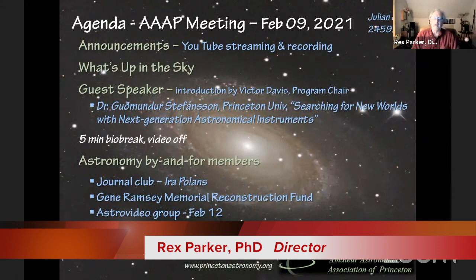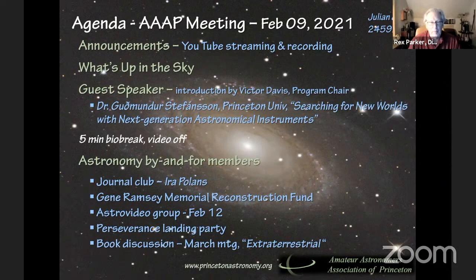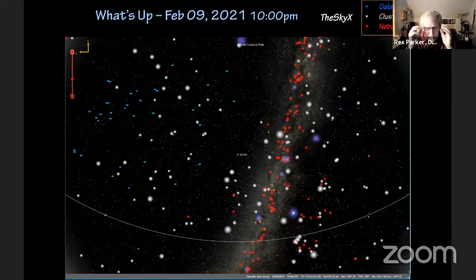Well, hello everybody, and welcome to the February meeting of the Amateur Astronomers Association of Princeton. It's great to be with you again, and we have a pretty interesting evening scheduled here. I'm going to ask you all to just sit back and relax and imagine yourself in Peyton Hall on the Princeton campus and think about astronomy for the next couple of hours.